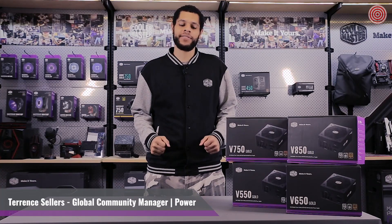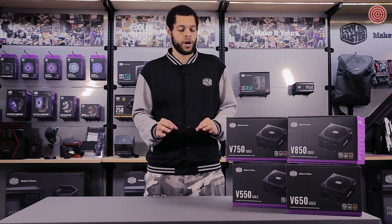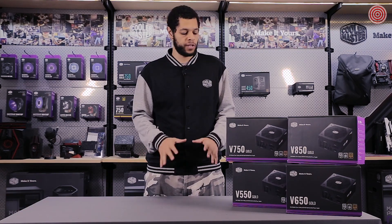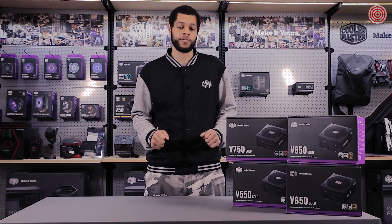Hi guys, I'm Terrence. Today I'd like to introduce you to the new V Gold Series. About five years ago we had the original V Series, one of our most successful power supply lines. We decided it was time for an upgrade, so today we have a whole new line of 80 Plus Gold V Series power supplies.